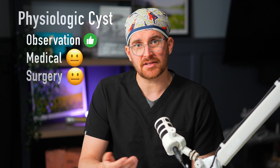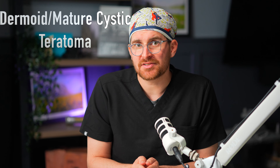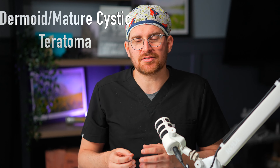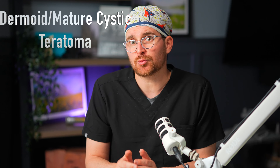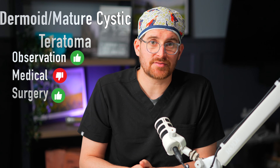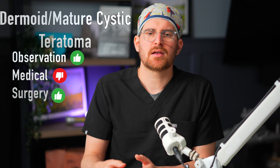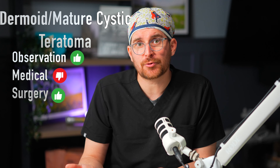Most of the time ovarian cysts are a benign thing, so the worry shouldn't be high. But we look at a few different things: the patient's own history and family history, the patient's age, whether they're pre-menopause or post-menopause, how the cyst looks on ultrasound or other imaging, and how it looks on certain labs. One thing to make clear: while we can make our best guess at what each individual ovarian cyst is, we often don't know for sure until we do surgery, remove it, and have the pathologist look at it under a microscope.